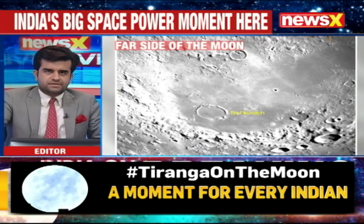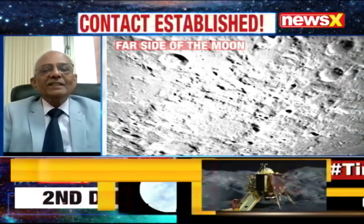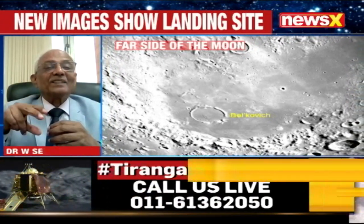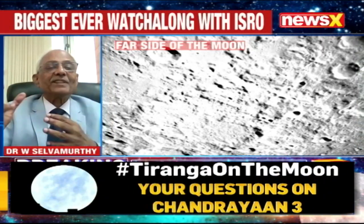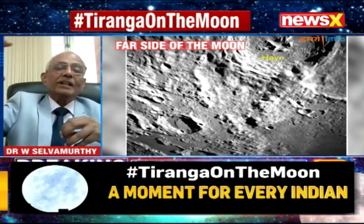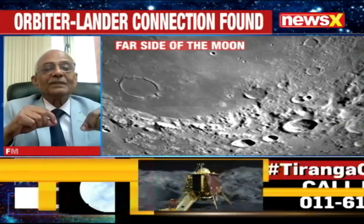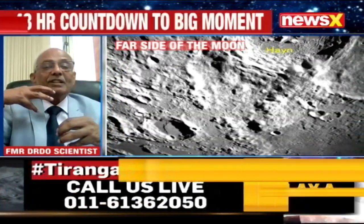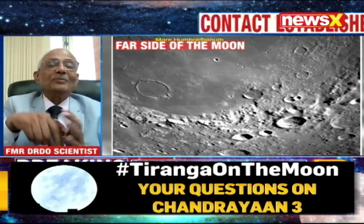Dr. Selvamurthy, tell us about the difference between these two craters pictured on the far side of the moon — their uniqueness and when they date back to. One of the mission objectives is to understand how the moon came into existence. The reason we are going to the southern part is that many things which happened during the formation of the moon are preserved there — craters, and regions totally frozen because the sunlight doesn't fall at all in certain high-peak areas. Whatever happened at the time of the moon's formation as a natural satellite of Earth, many things are preserved as-is, allowing us to understand the age and how this evolution took place.